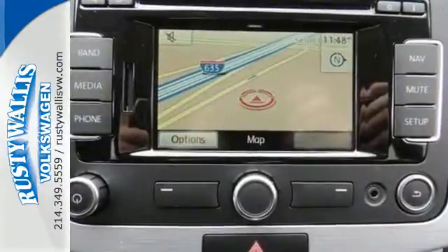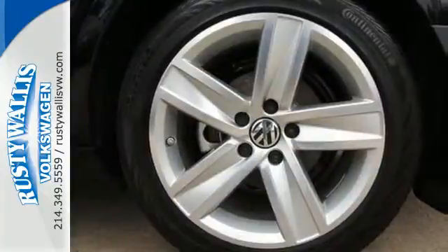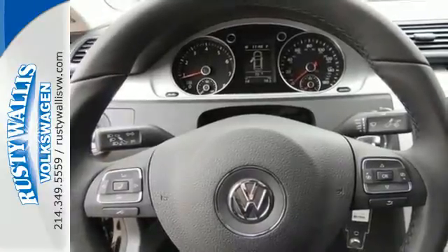It comes equipped with a navigation system, climate control, a multi-function steering wheel and heated mirrors. The rain-sensing wipers, multiple airbags, keyless entry and stability and traction control make it the total package.